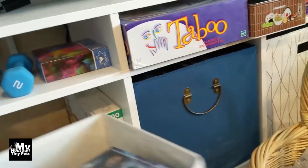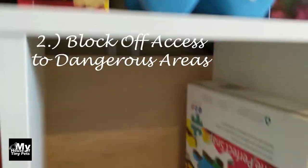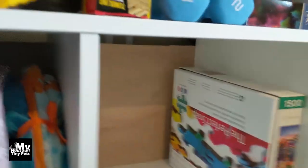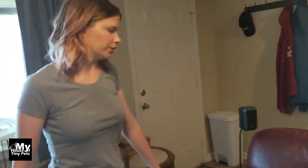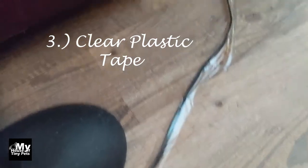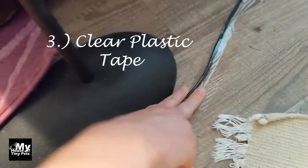We have bins that he would chew on, but behind them we put boards so he has no access if he gets past the bins. For small cords for our speakers that were too small for cord protector, we just taped them with clear plastic tape to the ground. He doesn't pull at the tape — he just kind of ignores it now.